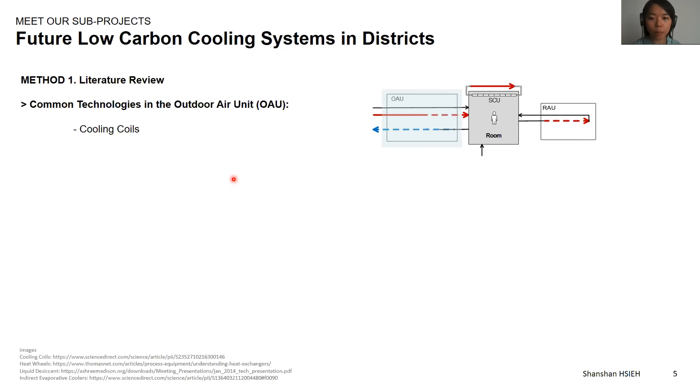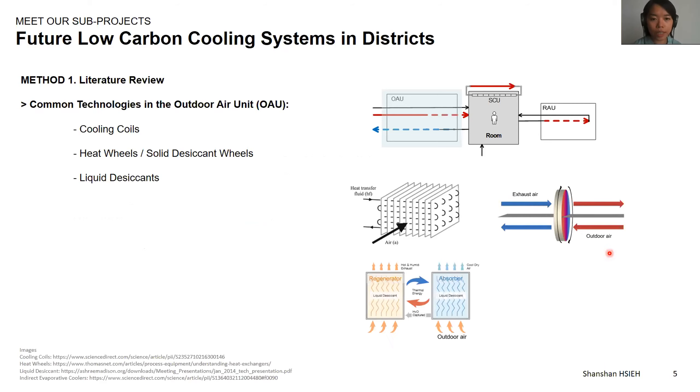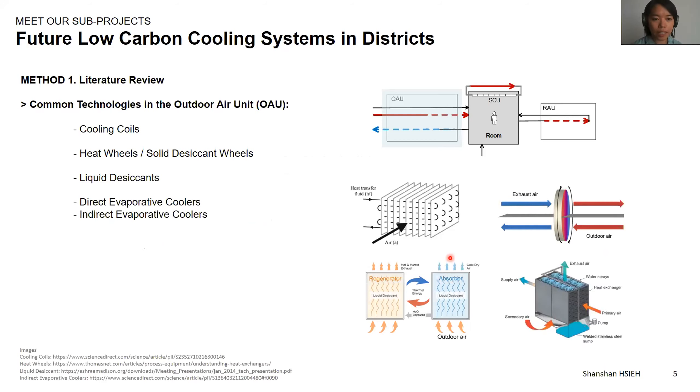The main difference between different types of hybrid cooling systems lies in the technologies used in the outdoor air units. Some common technologies used in the tropical context are cooling coils — the conventional option — heat wheels or solid desiccant wheels that conduct heat and energy recovery between exhaust air and outdoor air, liquid desiccant that removes humidity and temperature from outdoor air, as well as direct evaporative coolers and indirect evaporative coolers that use a secondary airflow through evaporation of water droplets to reduce the temperature of the primary airflow. I categorized and concluded five realistic hybrid cooling systems with different combinations of these technologies.